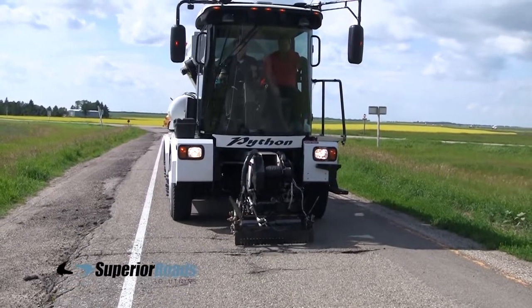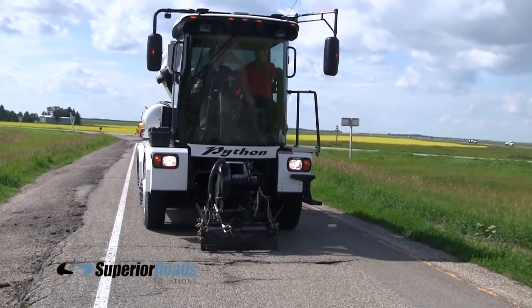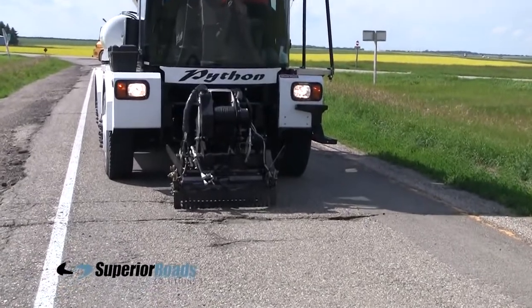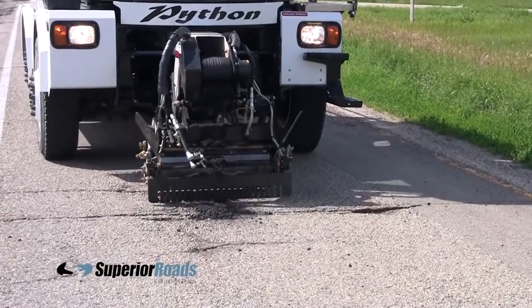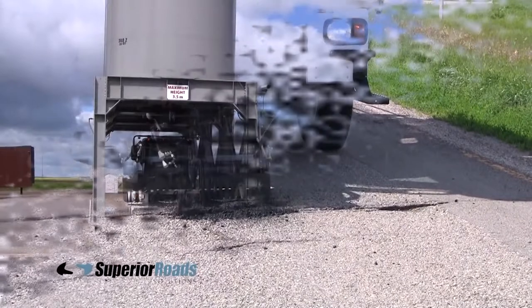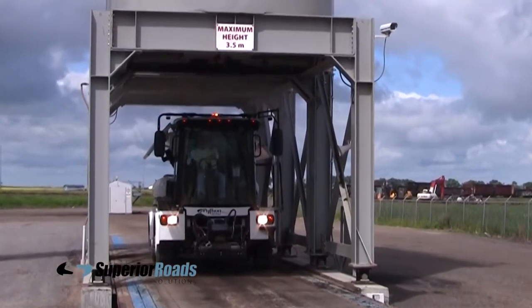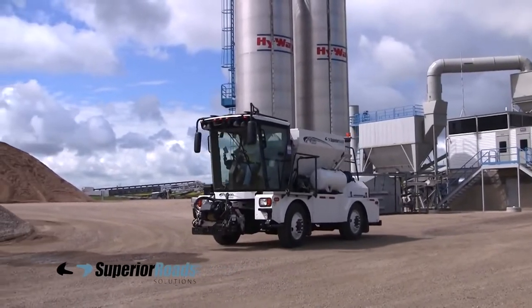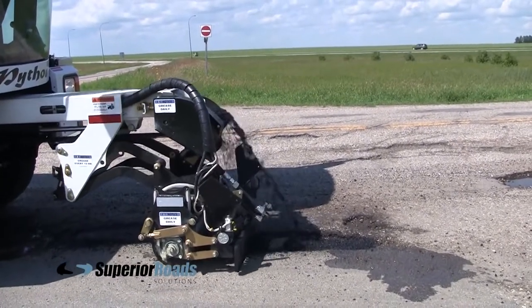A new operator can become skilled at working with the Python 5000 after only a few days of practice. The Python 5000 doesn't need any special materials — it can use any type of asphalt mix that's readily available, either hot or cold. Ideally, whatever type of material was used to build the road can now be used to patch it.